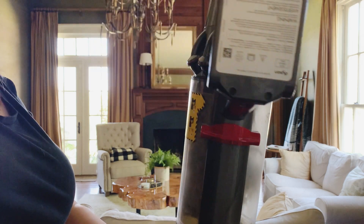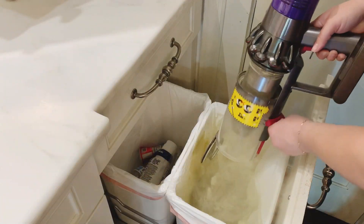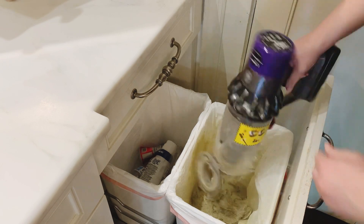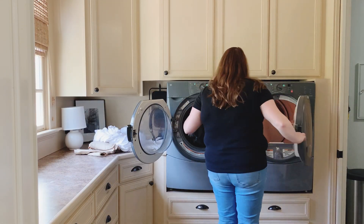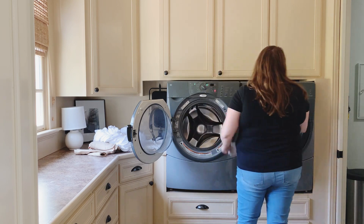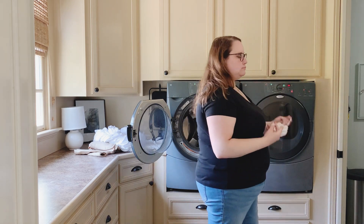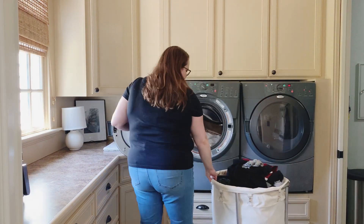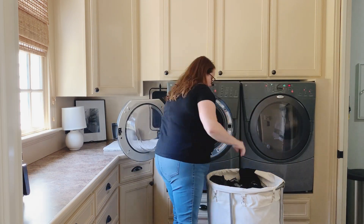Just an FYI, the vacuum canister is yellow because of the pollen. I hadn't emptied it from when I vacuumed off our back porch, so the pollen wasn't from inside the house — but the dander definitely was. So that was disgusting in all ways, and that's probably why I'm so stuffed up.